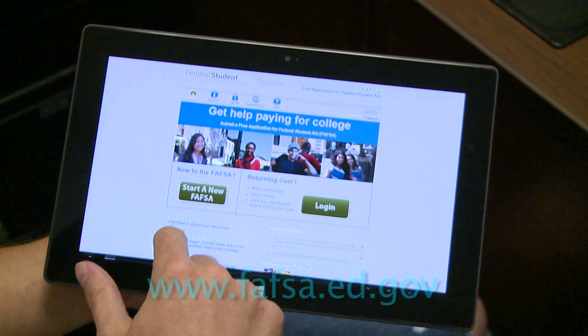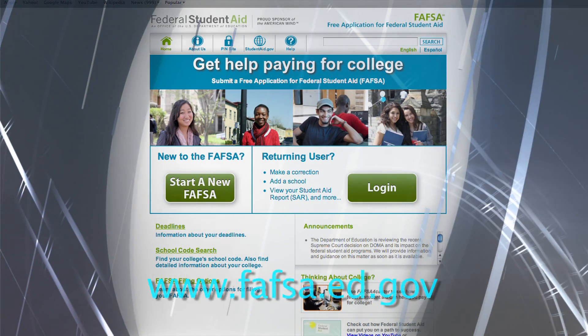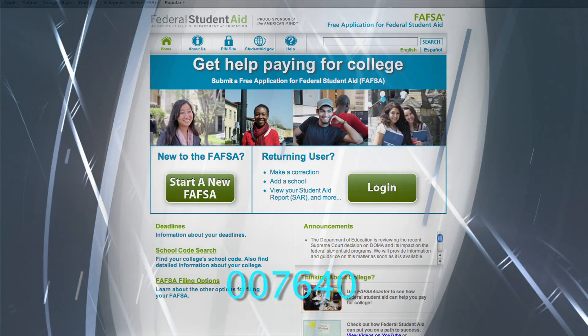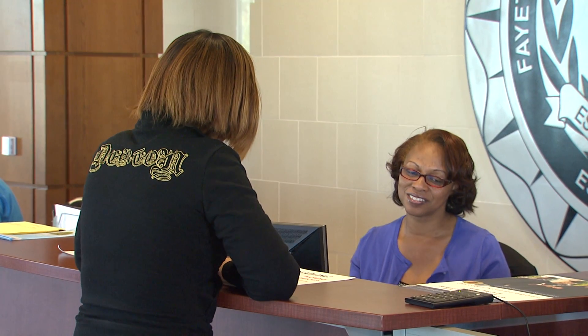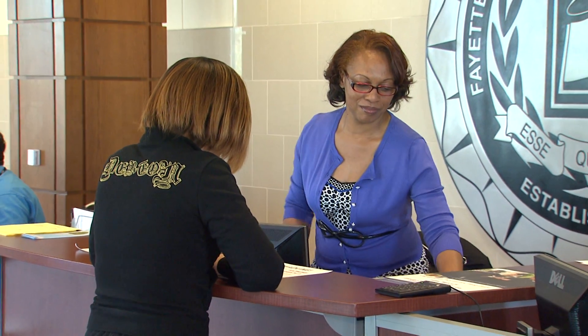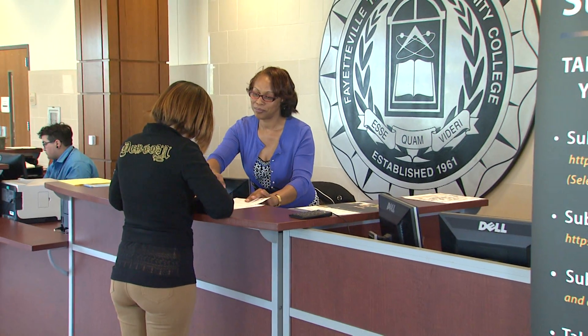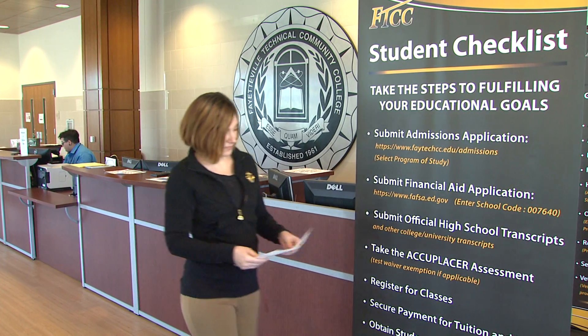Apply for financial aid by filling out the Free Application for Federal Student Aid, or FAFSA, by visiting www.fafsa.ed.gov. Don't forget to type in our school code. Although we accept applications throughout the calendar year, we strongly encourage you to apply as early as possible. This allows you to meet financial aid deadlines that can assist you with tuition, fees, and the purchase of books.